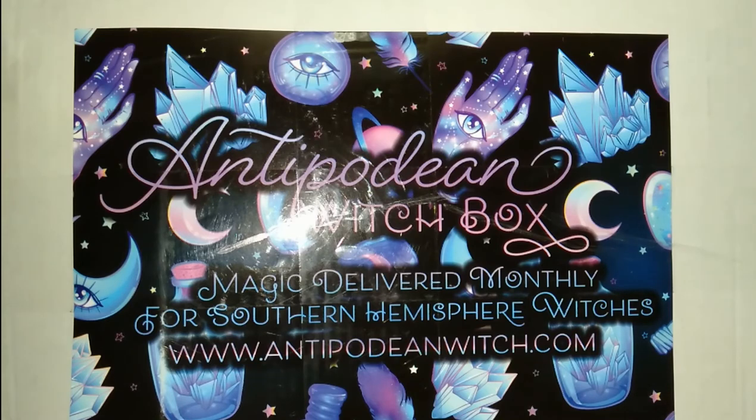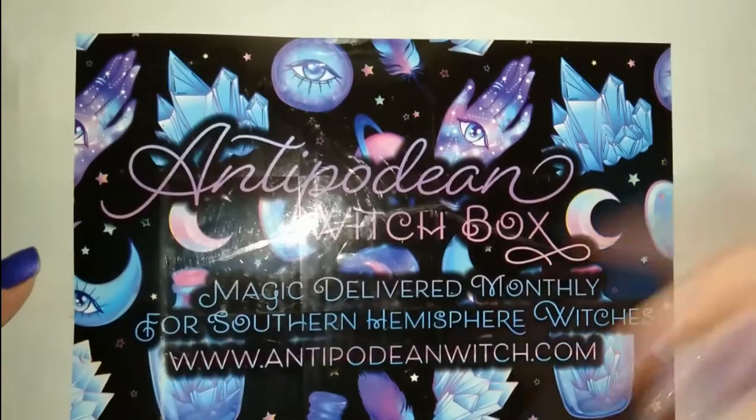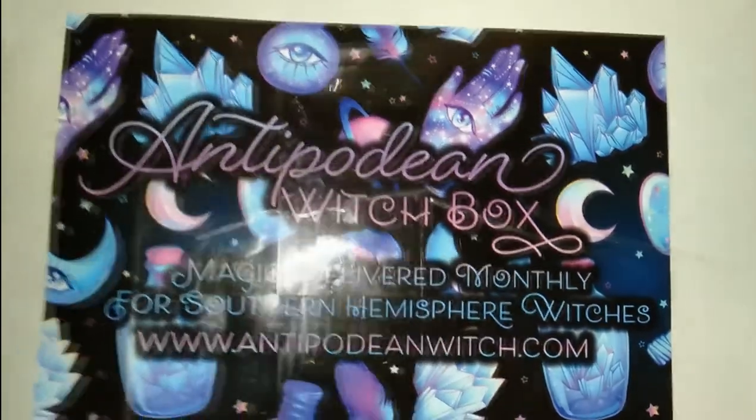Due to the size of the box and also because I want to change it up a little bit from how I normally film, I'll be moving this to the side and showing you the items as I pull them out.